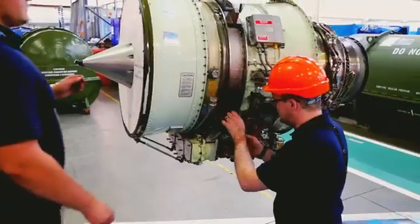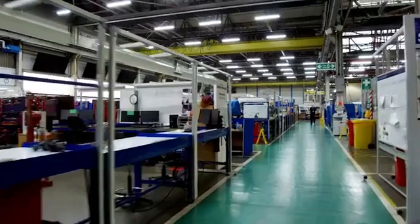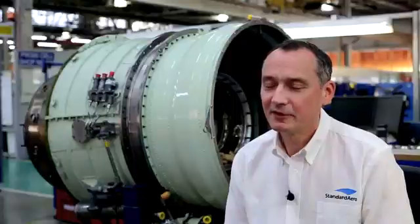Within the engine shop here we have full maintenance capability to strip, repair and rebuild an engine. Typical turnaround times are 14 days, however we can turn an engine in five. Operators and line stations will benefit from a much improved integrated MRO solution with shorter turnaround times and a simpler logistics process.